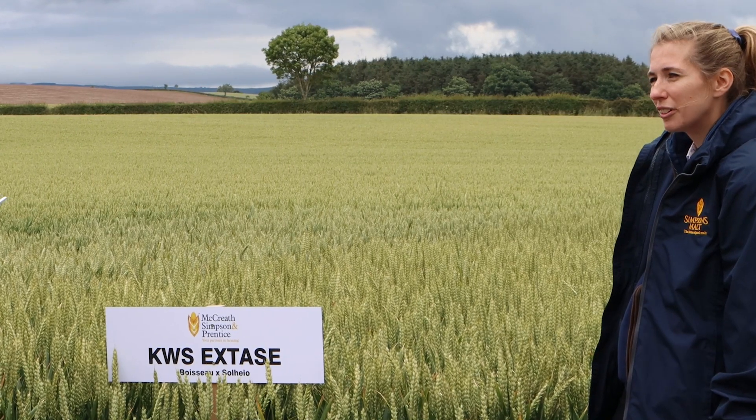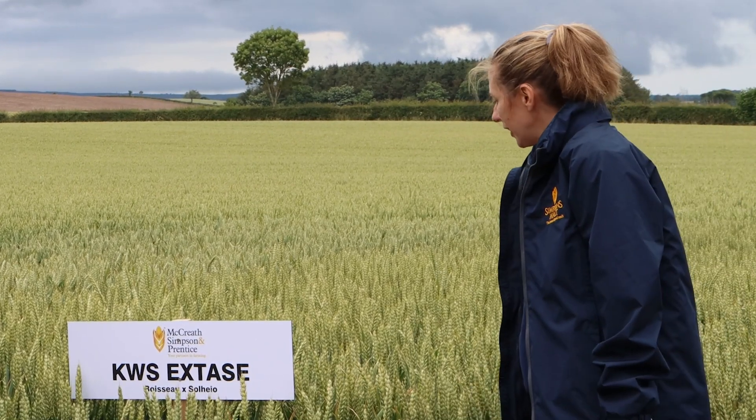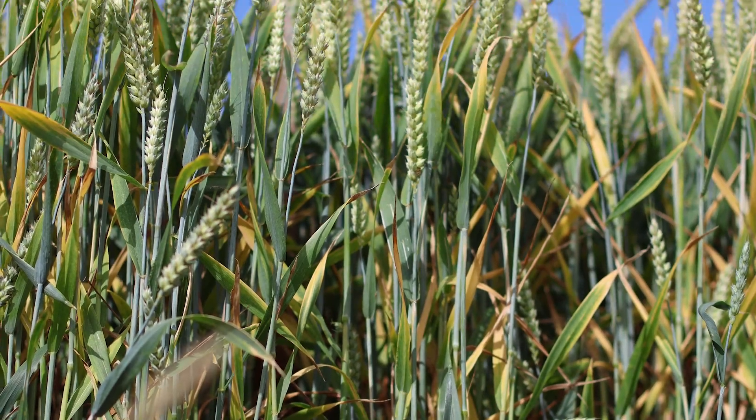It's early to harvest — it's a minus one for maturity. It is a little bit taller strawed, as you can see, but it's got good straw strength and is relatively resistant to lodging.